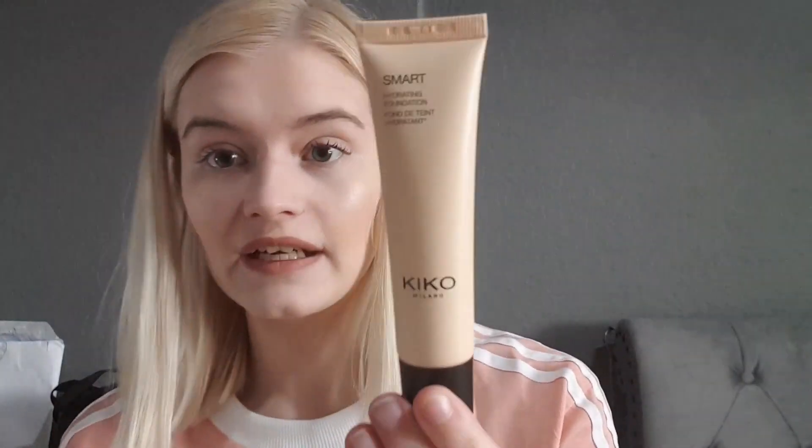The last thing from Kiko was a new foundation — the Smart Hydrating Foundation in shade Warm Rose 01, which was £7.99. I'm wearing it today for the first time and it seems to be a really good colour match, which I'm very happy about. It's 30ml. Kiko had an offer on — buy two get two free — so I got four things for around £25 in total, which was a really good deal.